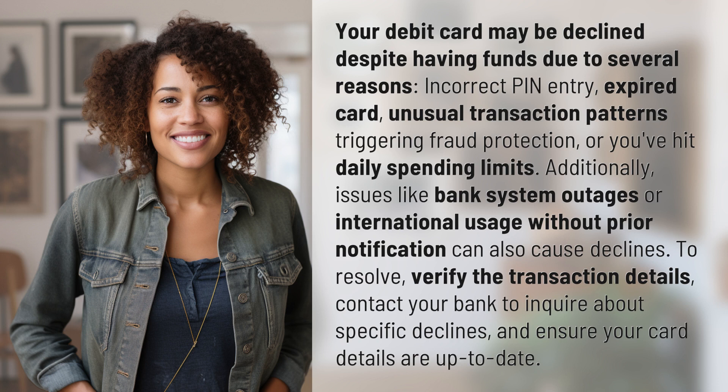To resolve, verify the transaction details, contact your bank to inquire about specific declines, and ensure your card details are up to date.